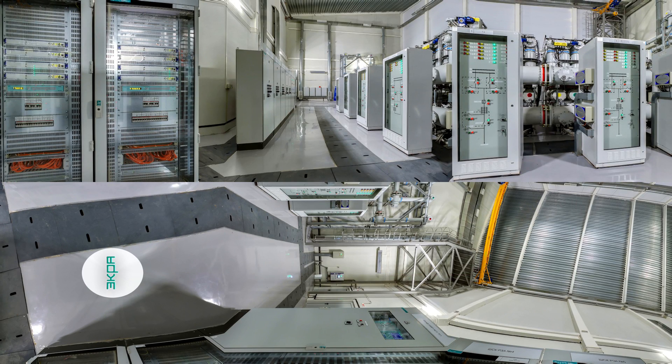The measurement controller cabinet of SCADA and Telemechanics is designed to measure the GIS current and voltage values and transfer them to the network control center.